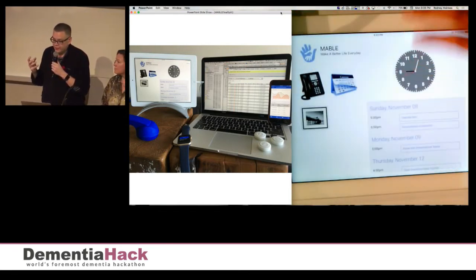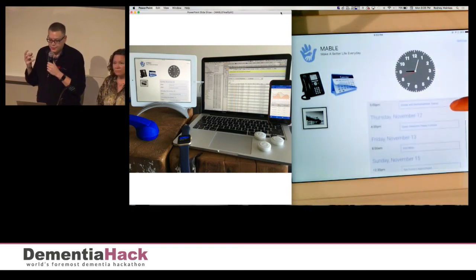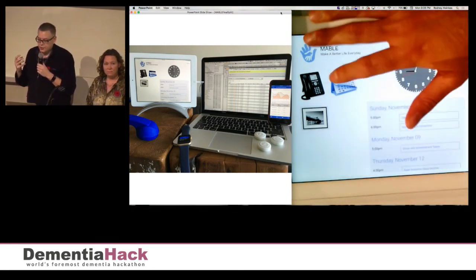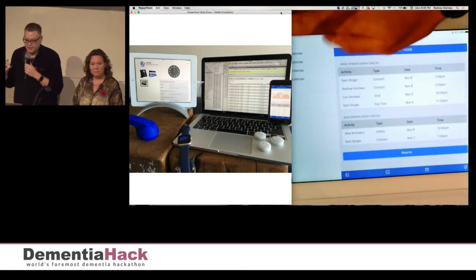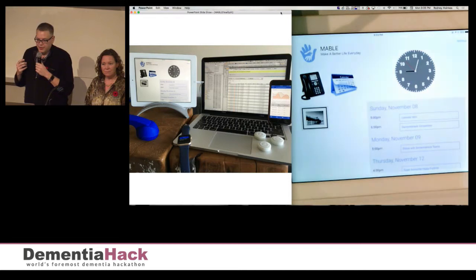We invite you all — the people worried about living with dementia, caregivers, supporters, governments, researchers — to join us in moving the bar higher and further in making a better life every day with Mabel. Thank you very much.